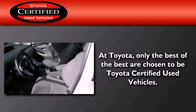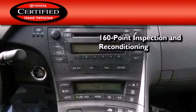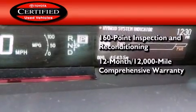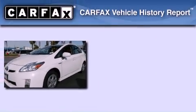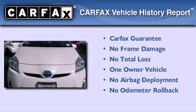Toyota's certification includes a 160-point inspection and an extensive reconditioning process, plus a three-month, 3,000-mile comprehensive warranty and a seven-year, 100,000-mile powertrain warranty. This car has had only one owner and it qualifies for the Carfax buyback guarantee.